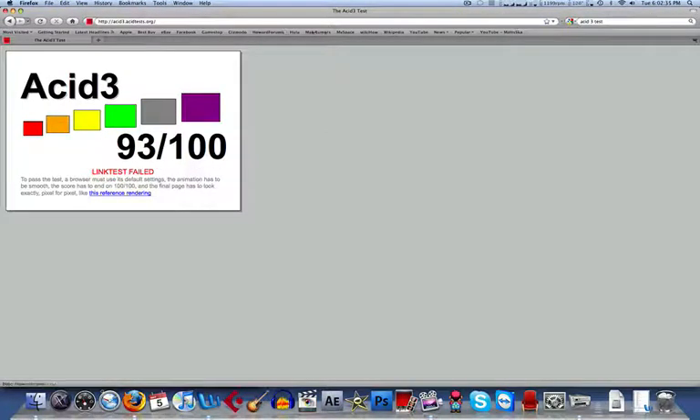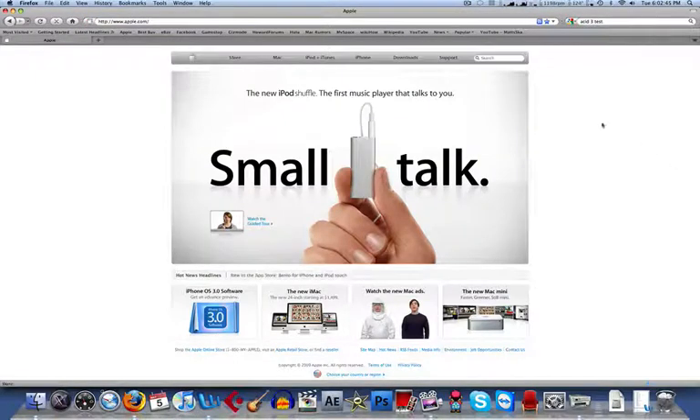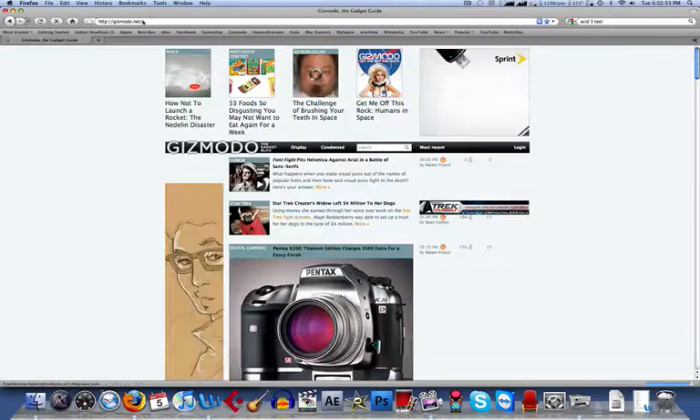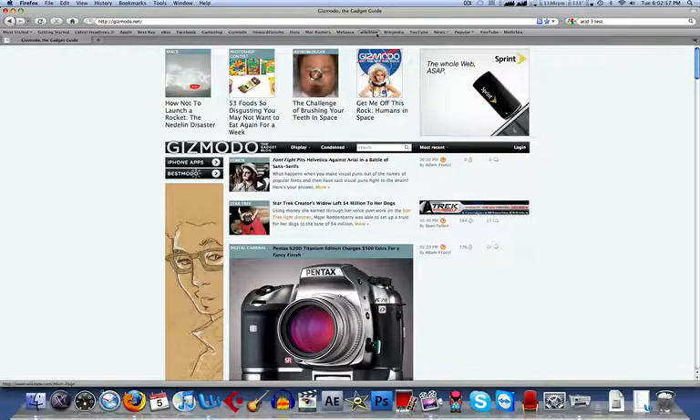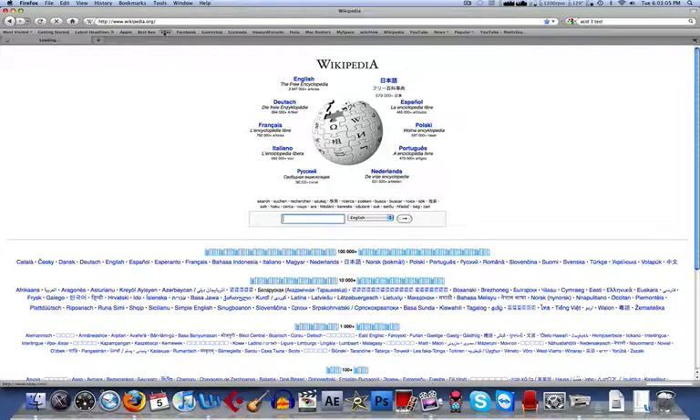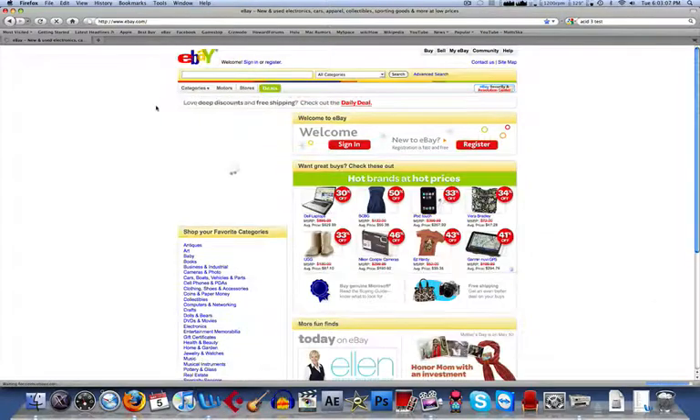Let's quit Safari. All your bookmarks will be saved and transferred, so don't worry about that. So far it's pretty fast. Let's load Apple — generally a fast-loading site. How about YouTube? Gizmodo. So it's actually pretty fast. WikiHow — I like going on that. Wikipedia. So pretty fast. Let's try eBay. Yeah, pretty fast.